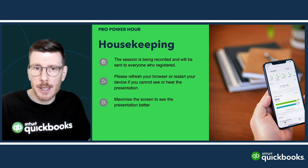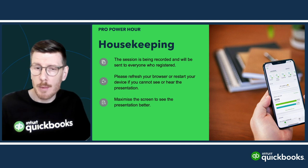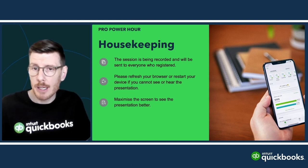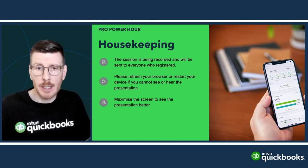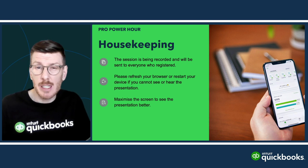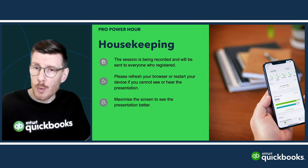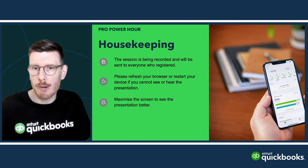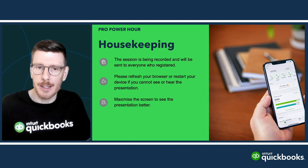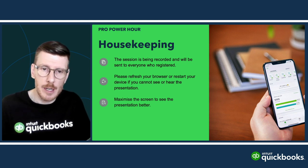A bit of housekeeping: today's event is being recorded, so we'll be providing everyone who registered with a copy by email. If you're having any technical difficulties seeing or hearing the presentation, we suggest you refresh your browser, restart your device, or try a different device. You can also navigate to the troubleshooting guide at the bottom of the page, which contains a link to an alternate video browser.